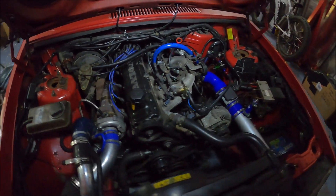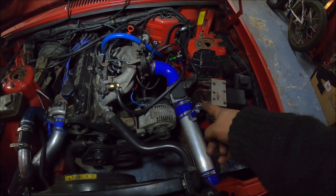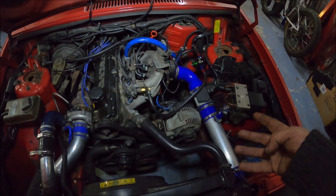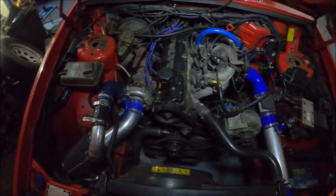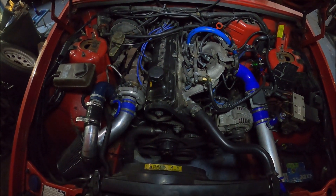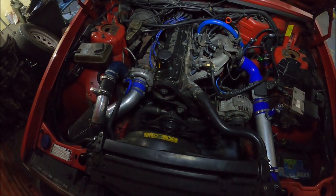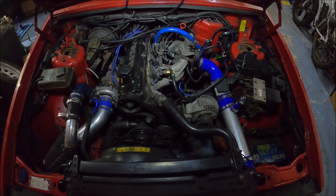The blow-through MAF is another thing I wondered about regarding the lean fueling issue. But it must be mapped for that setup, because when I moved it back to before the turbo it ran like absolute shit - pretty much flat 10s AFR everywhere, almost undrivable. I just took it off and it just doesn't hardly even run like that.